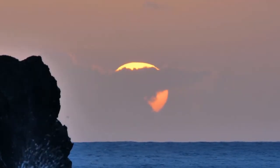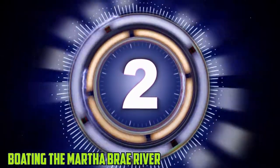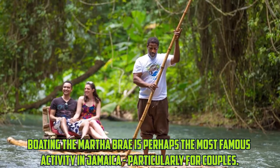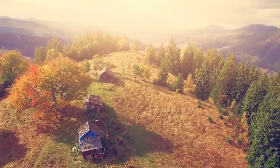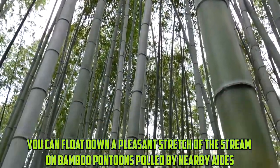Hopping off these cliffs is likewise one of the top activities in Negril. Number 2: Boating the Martha Bray River. Boating the Martha Bray is perhaps the most famous activity in Jamaica, particularly for couples. At Martha Bray Rafter's Village, you can float down a pleasant stretch of the river on bamboo pontoons polled by local guides.